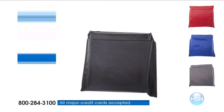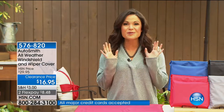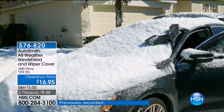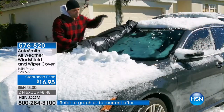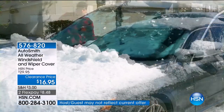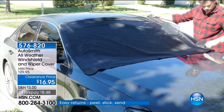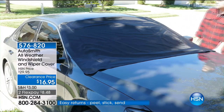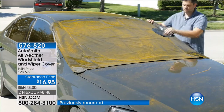Are you waking up to a layer of ice on your car's windshield this morning? If you are, do not worry because I have the perfect problem solver for you or anybody on your gift list who drives a car. It's from Autosmith and it's an all-weather windshield and wiper cover. Never again will you have to scrape and chisel that ice off your windshield, and come springtime and summer, pollen, leaves, sticks, debris, pine cones — forget about it. Your car is protected.